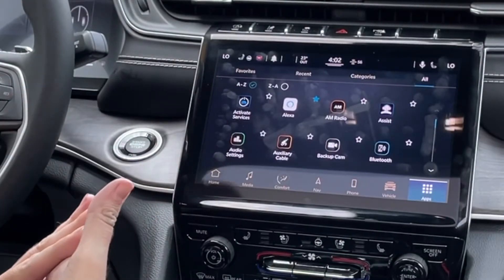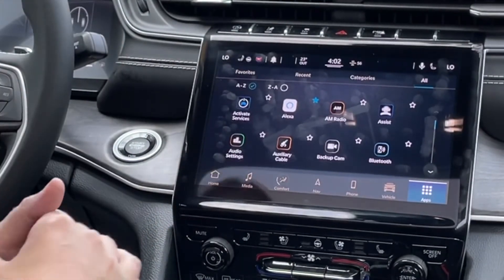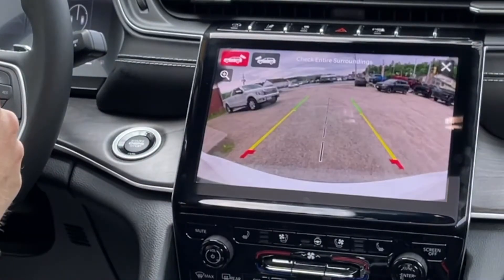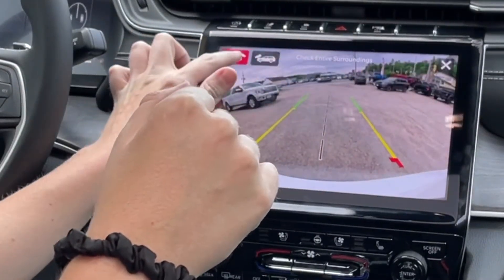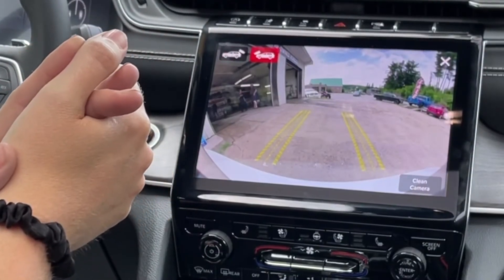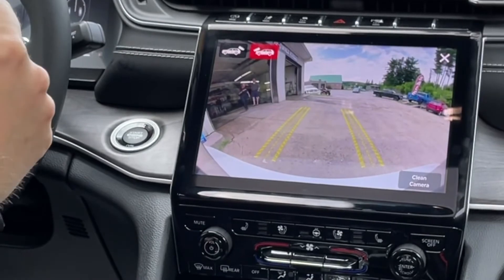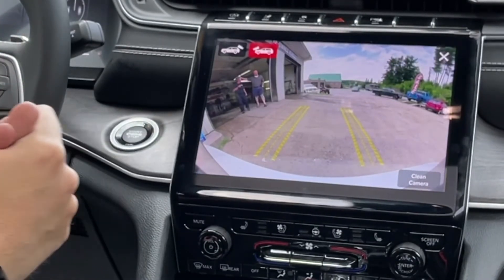It does have the surround view camera, the forward camera, and the rear camera as well. Here's your backup camera. And then you can easily get to the forward camera as well — you can see a couple of the fine details to our left. Amazing picture and high resolution there too.